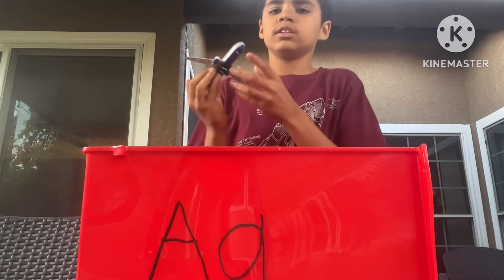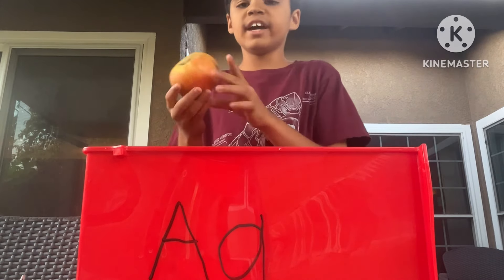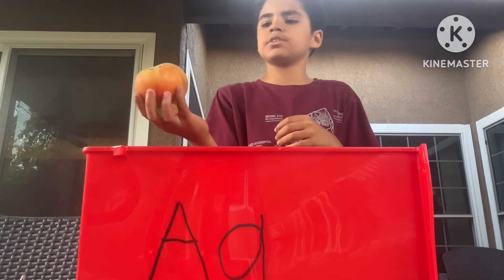All right, let's put this inside. And an apple — apples start with the letter A.